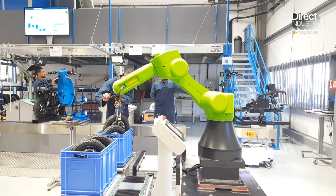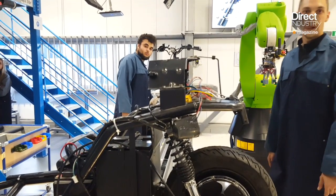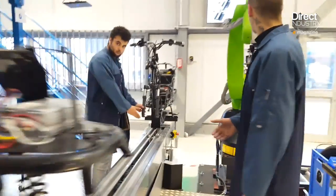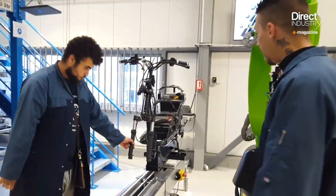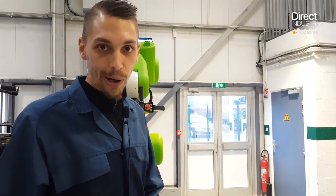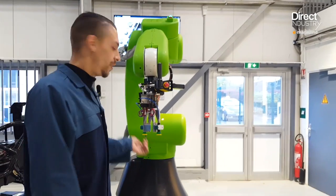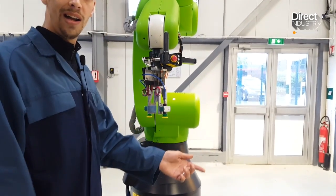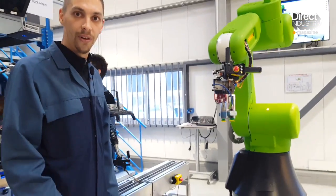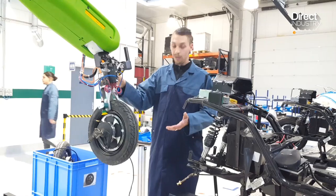At the next station is the assembly of a headlight and a rear wheel weighing 15 kilograms. In the factory of the future, robots will leave their cages to work hand-in-hand with operators. These co-bots reduce or even eliminate the physical burdens of certain tasks. To avoid picking up 15 kilos 60 times an hour — the number of scooters turned out each hour — this co-bot takes the wheel and positions it, reducing physical effort to nothing.